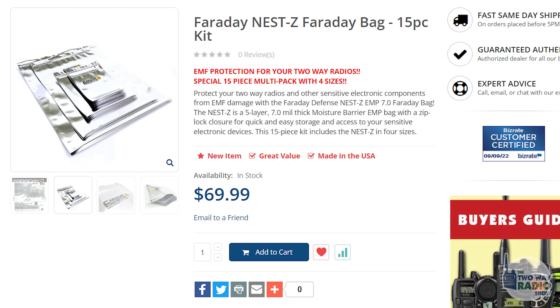We sell these in kits as well — there's a 15-piece kit with assorted sizes, and I think the 15-piece kit is $69.99. From there, the next item on the desk is the NX3 Faraday fabric forensic bag.